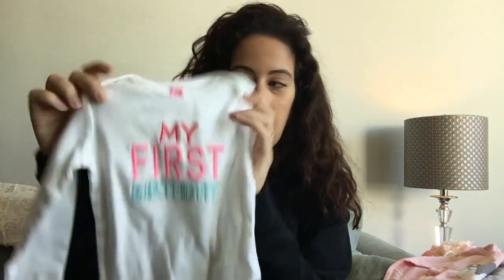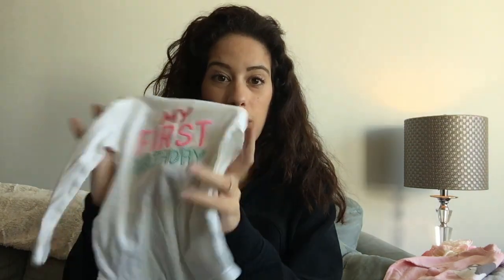Of course I had to grab this onesie — also from Carter's — that says 'My First Birthday.' It's in 12 month size and she will probably wear this all day on her birthday except for her actual birthday outfit, which I have yet to get. But I have an idea of what I want, so this will be her all-day casual outfit for her birthday.